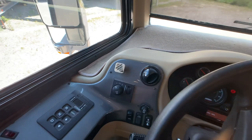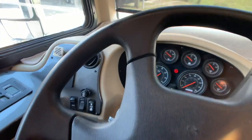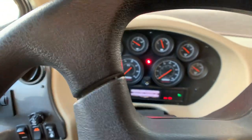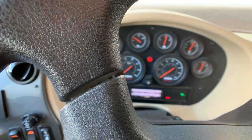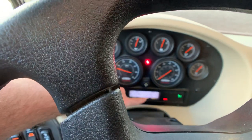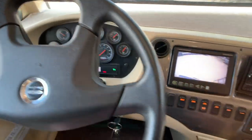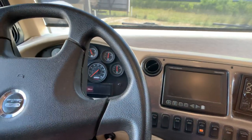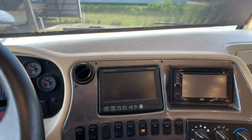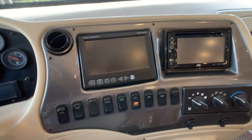Heated chrome side mirrors. Let me point out the mileage on this — there it is, 29,275 miles on the coach currently. There's a color backup monitor and the cameras are tied into it, plus a side-view camera — so you've got the full camera package. This is your GPS stereo also, by JVC.